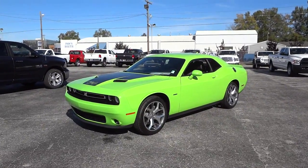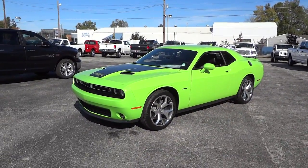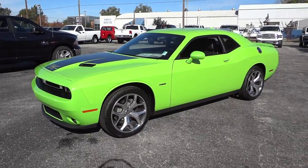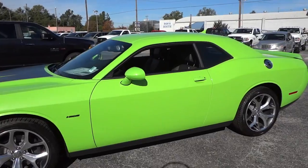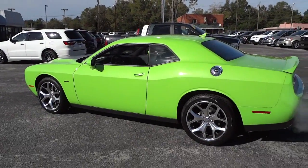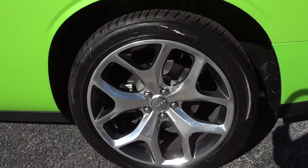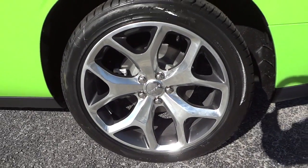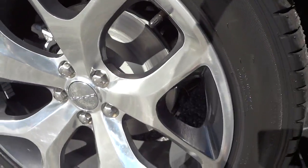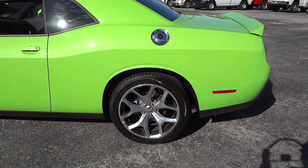Hey, this is Mike. I want to show you our second 2015 Dodge Challenger in stock. This one is the Challenger RT Plus — check out the color, it's a sublime green and really stands out. You can see this thing coming a mile away. Another thing that stands out is these polished aluminum wheels with the graphite accents — polished aluminum with black in each hole. These are probably my favorite wheels on the Challenger so far.